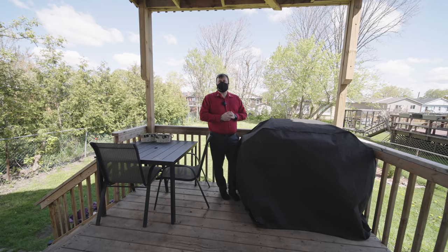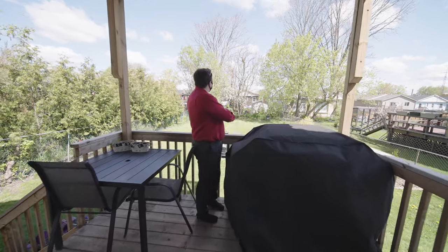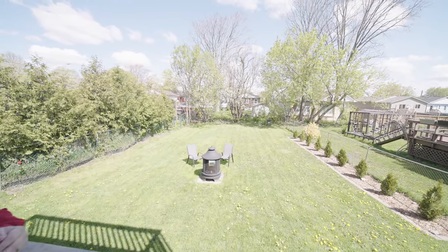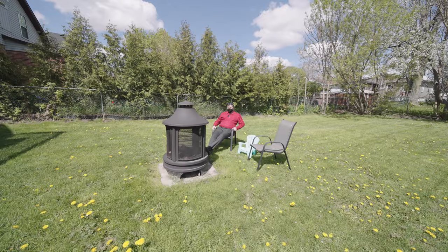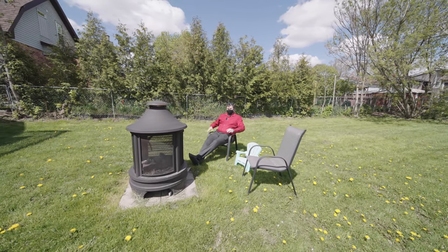And then coming off the kitchen, you'll see this beautiful covered deck that opens up to this wonderful backyard. If you could see yourself sitting in this gorgeous backyard, sitting by this fire —